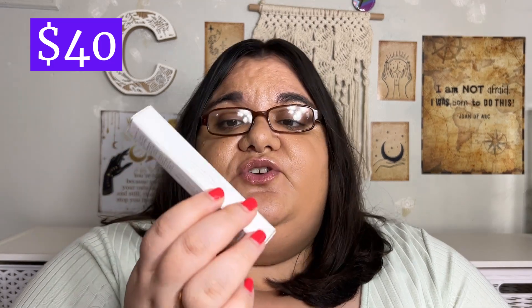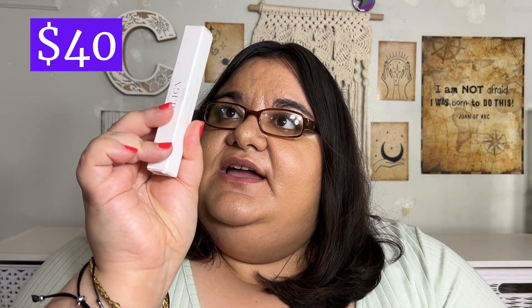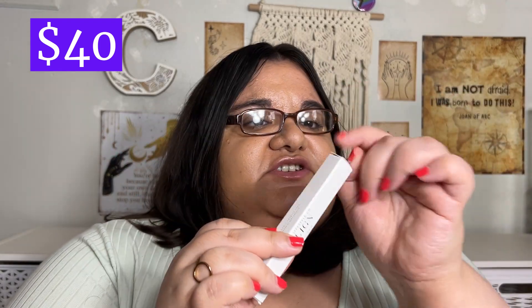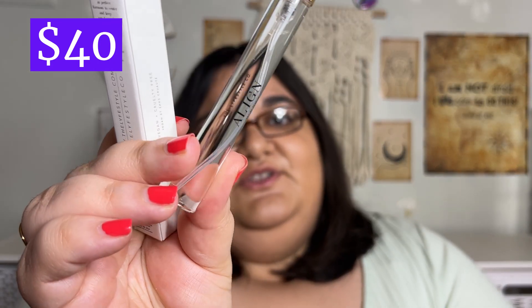The first item I picked is from the brand Lyfestyle Co. — this is the Align Perfume. A line made with you in mind. It's just another perfume. I believe this is more on the vanilla side. That's what it looks like right there.